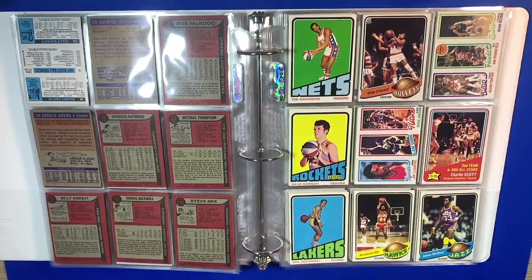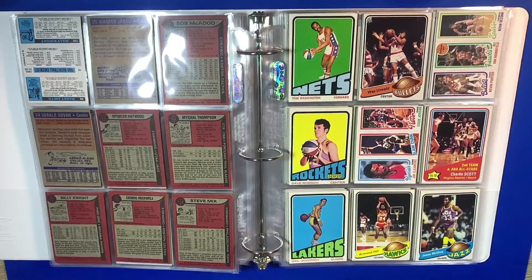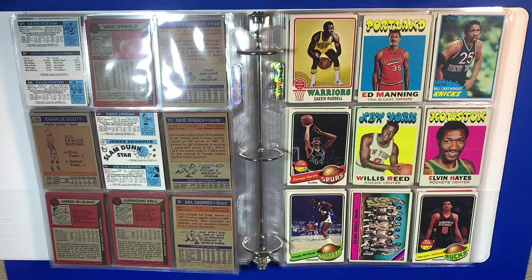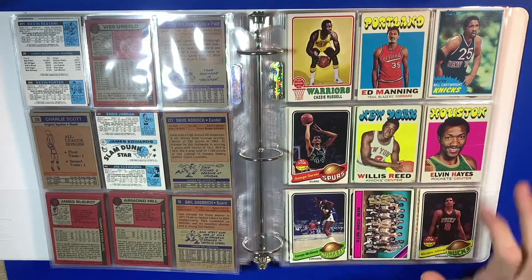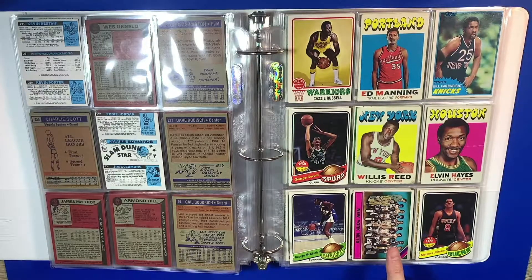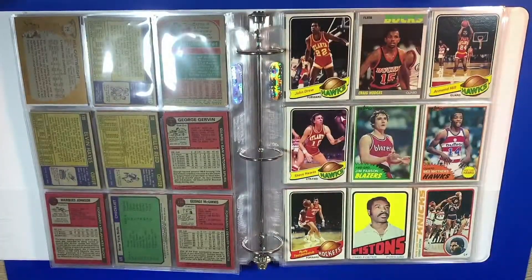Here we have Wes Unseld. Charlie Scott with the ABA All-Stars. Gail Goodrich — this is one of my favorite cards in this binder, it's just him going behind the back. Wes Unseld again. These are some really cool cards I found in a shop for like a dollar. Got a Willis Reed — it's pretty creased up, but still a nice card. Elvin Hayes — really awesome card. George Gervin, the Iceman. You got the New York Nets — I think this is still with Julius Erving. And another Cazzie Russell here. Greg Hodges, a great three-point shooter. Jim Paxson.